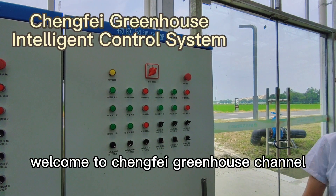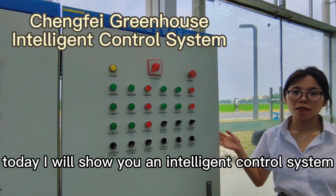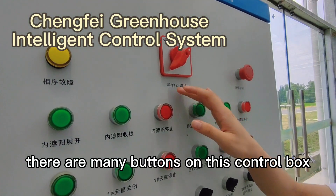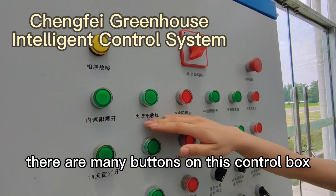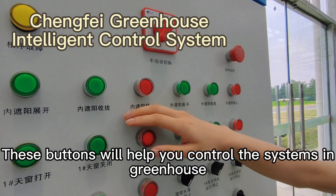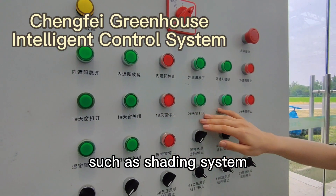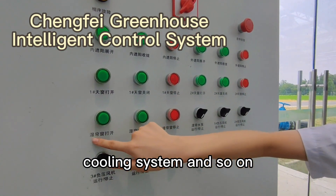Hello everyone, welcome to Chenfei Greenhouse channel. Today I will show you an intelligent control system. As you can see, there are many buttons on this control box. These buttons will help you control the systems in the greenhouse, such as the shading system, cooling system, and so on.